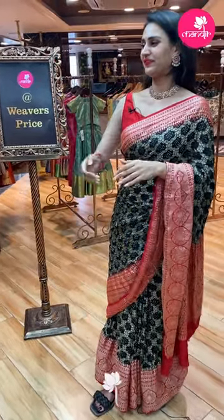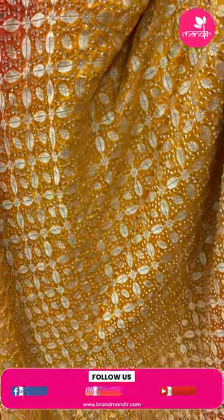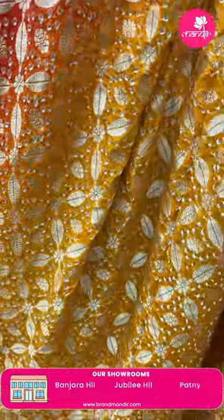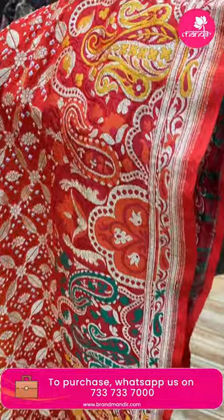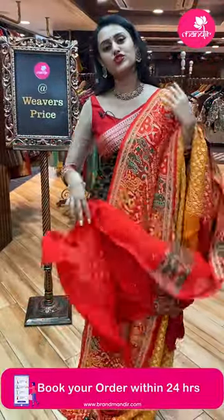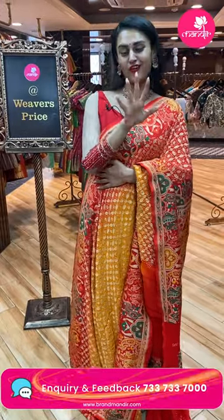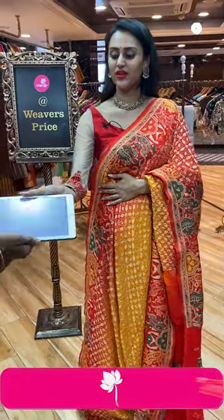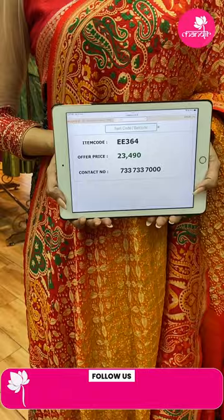Moving on to a beautiful saree in yellow and orange. The body has amazing floral and leaf design with Bandhani dots all over the body in gold zari. The border has amazing paisleys, florals, and leaf butties. The pallu has a lovely paisley brocade pallu, and it comes with a super cute contrast blouse. Whenever I see yellow and orange, I feel like a sun! The code of this beautiful one is EE364 and this retails for 23,490.